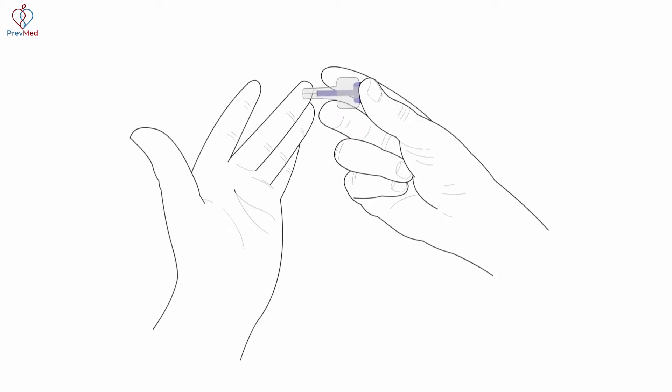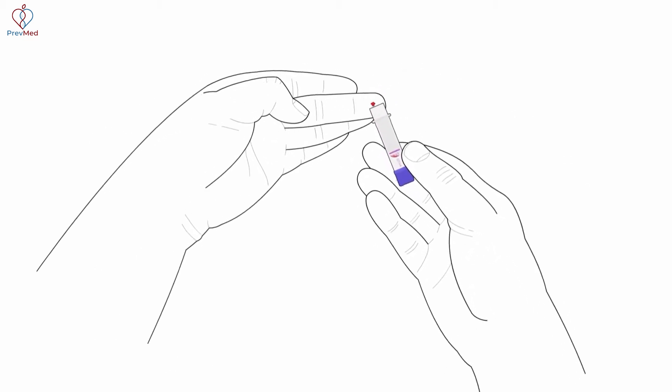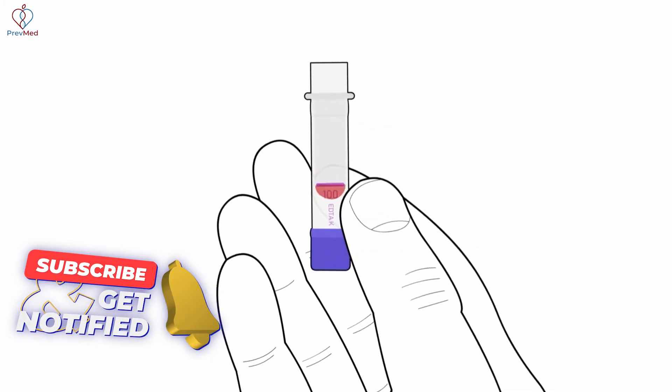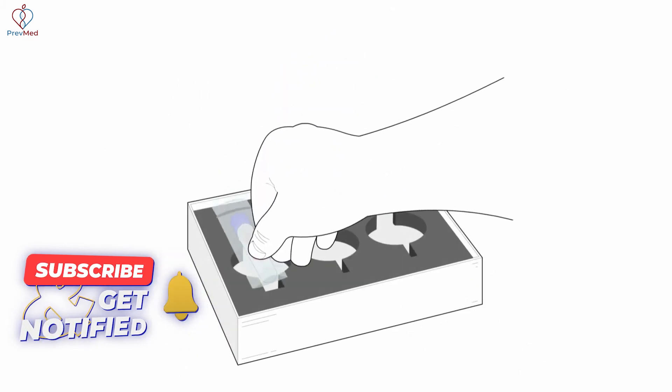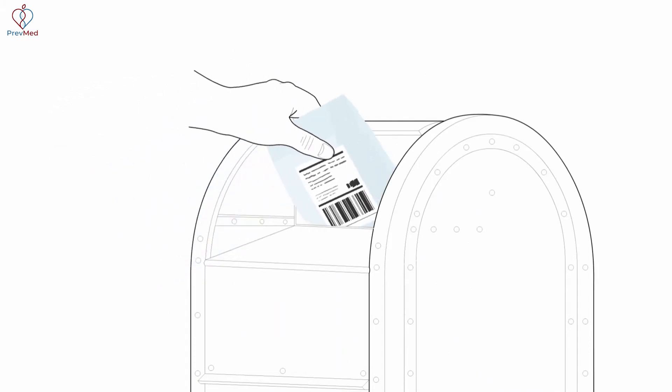From there, all you have to do is take your finger, apply the lancet to it, and massage out approximately five drops of blood onto the collection device. That takes about a minute or two. When you're done, you just package it up and put it back in the mail — we can even arrange FedEx pickup so you don't have to leave your home.